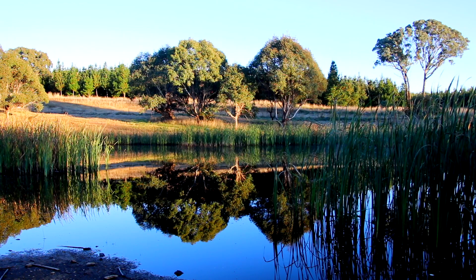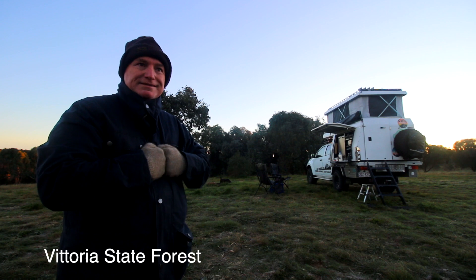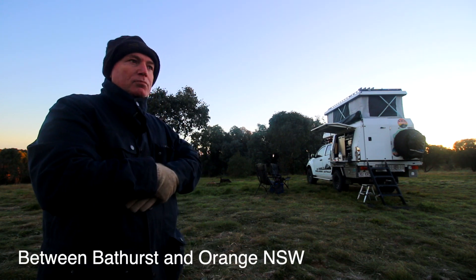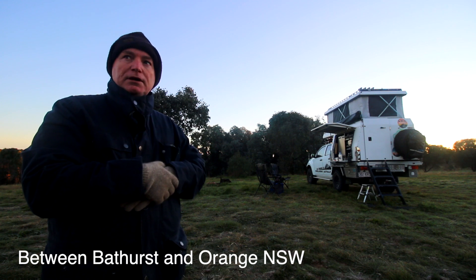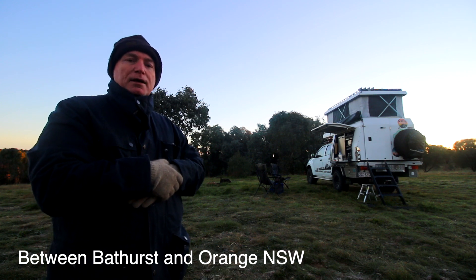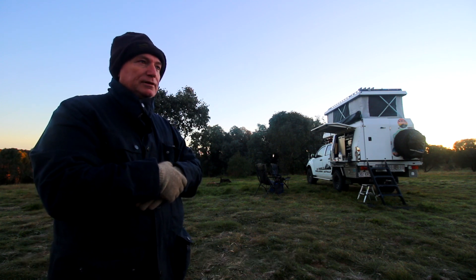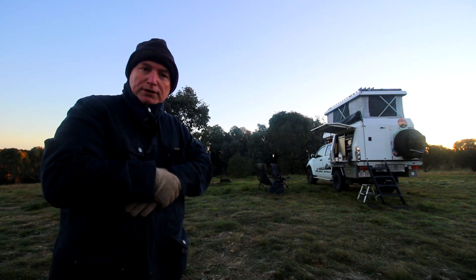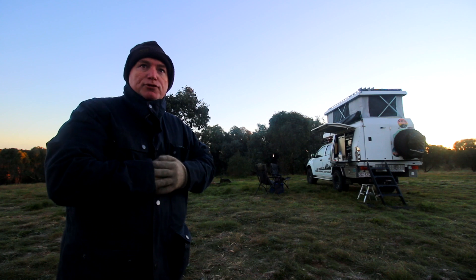Good morning, we are at Tora State Park or State Forest. This video is going to be about boring travel days, so hopefully the video won't be quite as boring as the actual travel. This was a family travel trip.